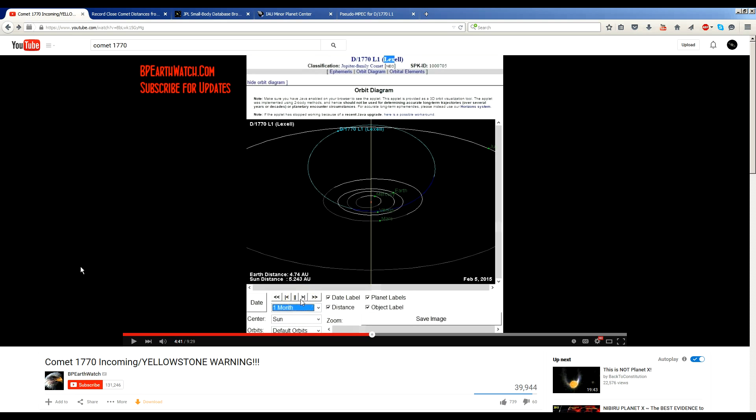Let's pay attention to what he's doing. He's using a two-body simulation implemented as a Java applet on the JPL website for quick-look purposes, and it has a handy disclaimer right above it. In bold, it says it should not be used for determining accurate long-term trajectories over several years or decades, or planetary encounter circumstances.